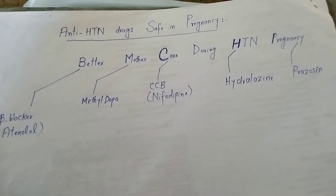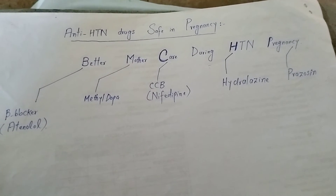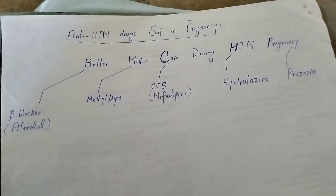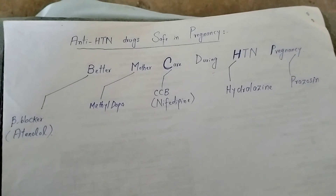C in 'Care' stands for calcium channel blocker, specifically nifedipine. H stands for hydralazine, which is primarily an arteriolar dilator. And P in 'Pregnancy' stands for prazosin, which is a selective alpha-1 adrenergic blocker.